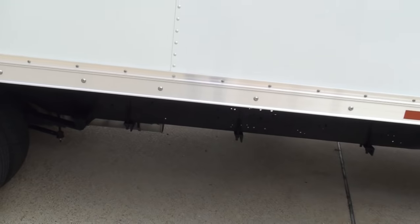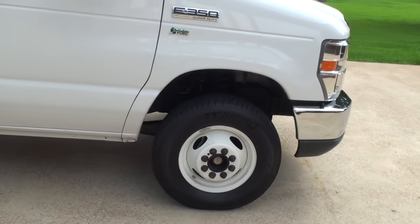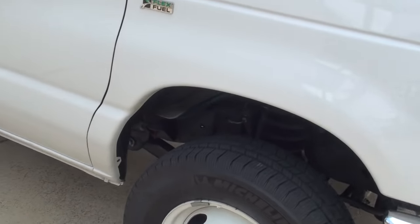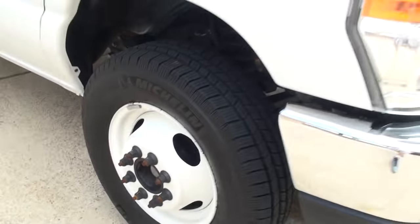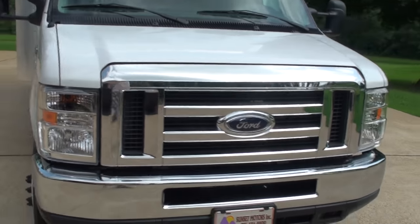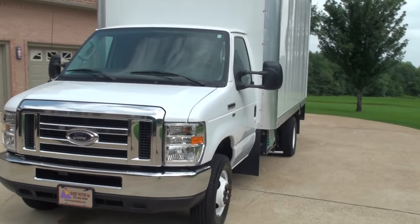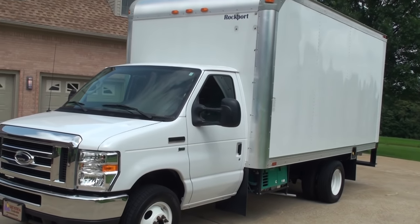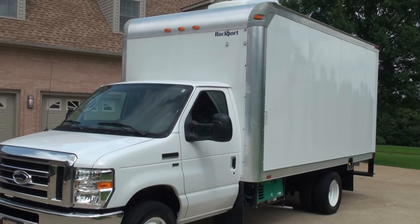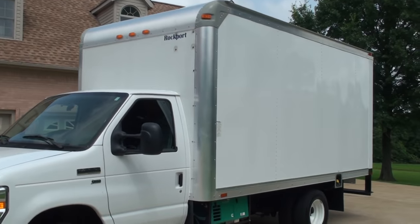The frame is free of rust — this is a Tennessee vehicle, a southern vehicle, no rust. Like I said, it's as new as it gets. For all of you U-Ship people, FedEx home delivery, and whoever needs to deliver stuff on the road and wants to save a little money on the motel room, this is your ticket.